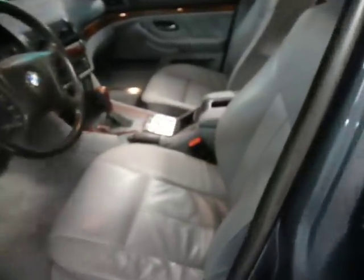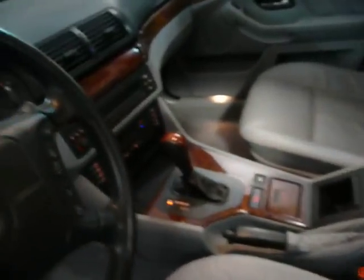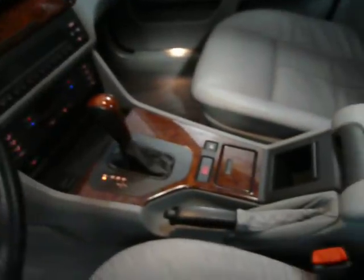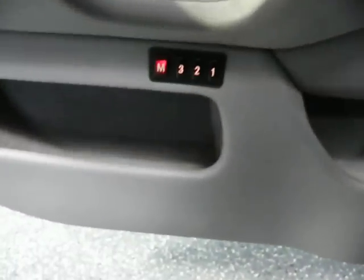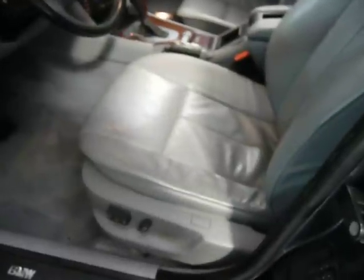Leather interior. Wood grain — that's all real wood, and it's in real nice shape. It's not cracked at all. It has a memory driver's seat, and both front seats are power.